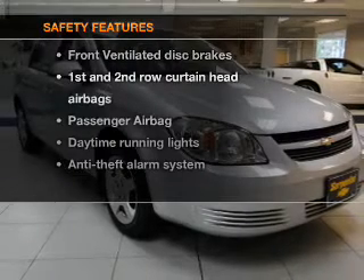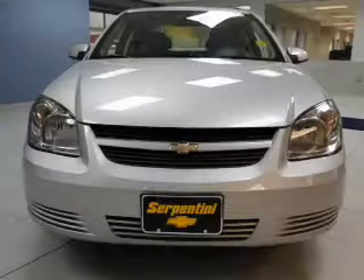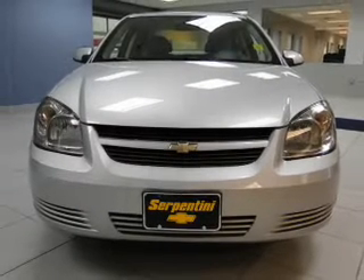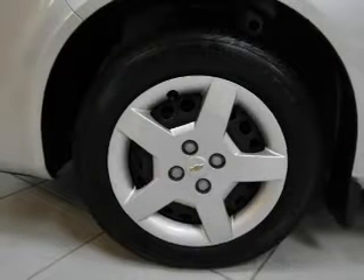If safety is a high priority, rest assured knowing these top safety components are included: front ventilated disc brakes, curtain head airbags, passenger airbag, daytime running lights, low tire pressure warning, and independent suspension.